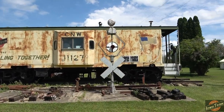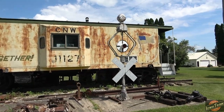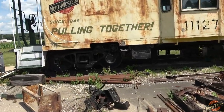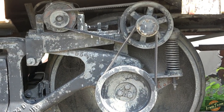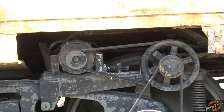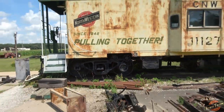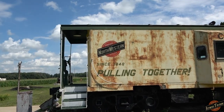He's got this wigwag signal — he said stuff's for sale here. I should ask him how much he wants for the wigwag; he'll probably scare me. There's the old generator there that used to run these things, and it looks like an AC Delco alternator off a mid-70s GM or something. The C&NW sticker's in good shape.